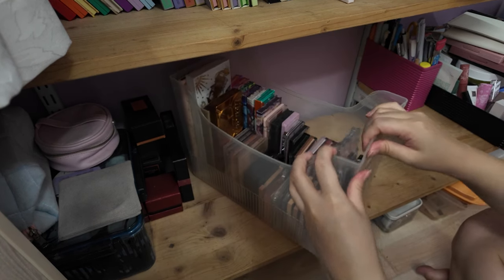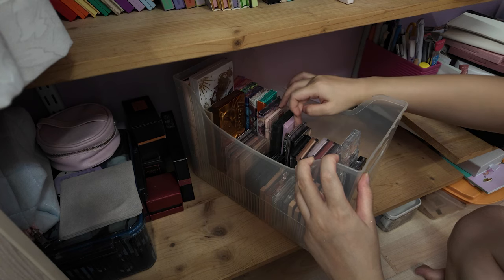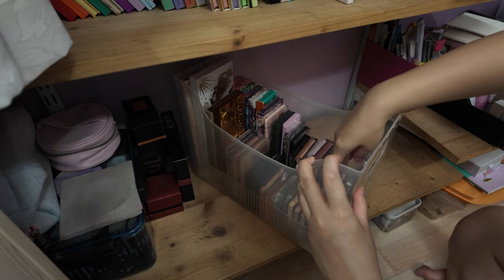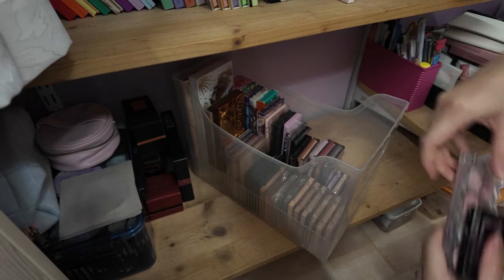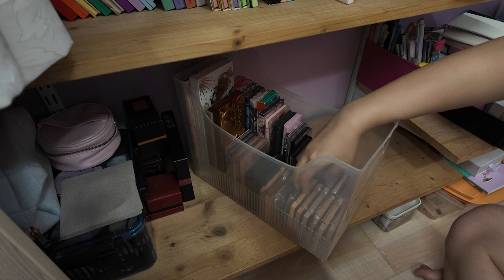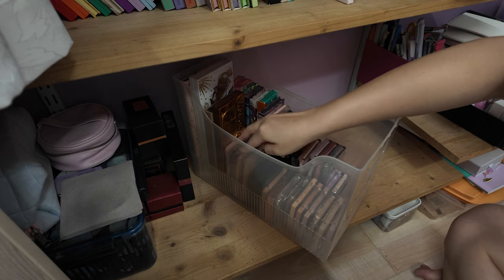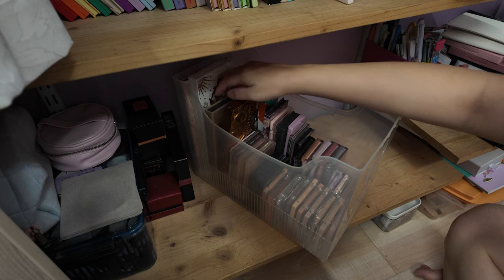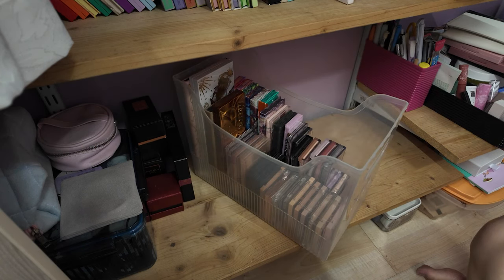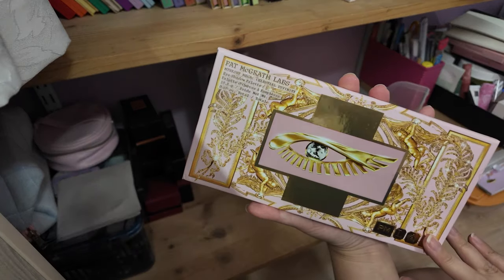Let me count how many eyeshadow palettes there are — one, two, three... 44 eyeshadow palettes. I have issues.